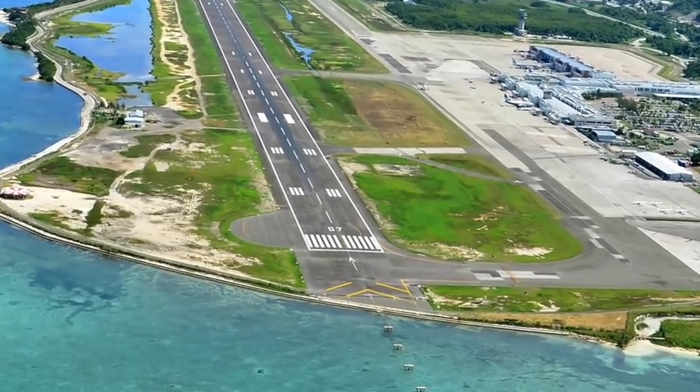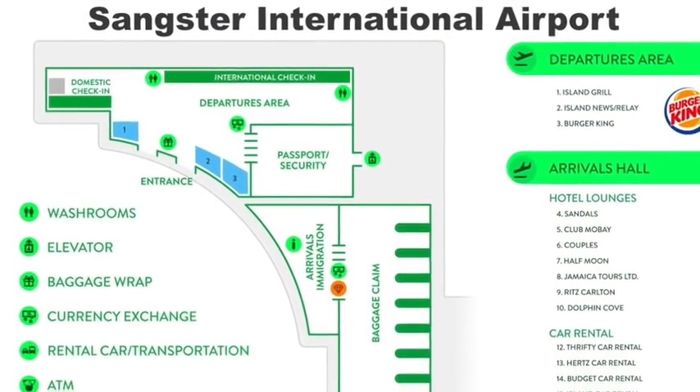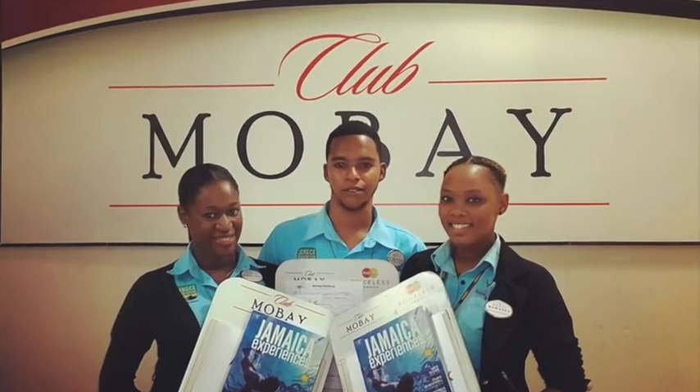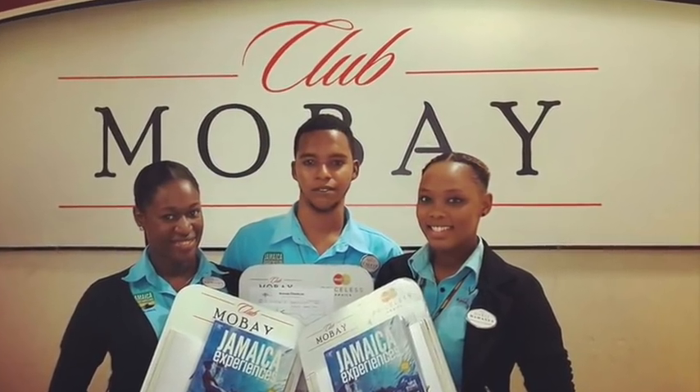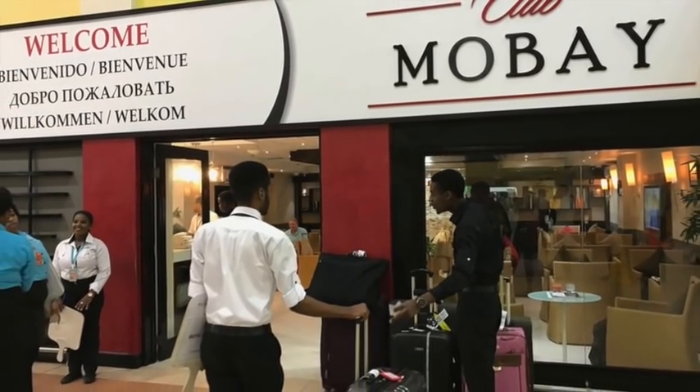Sangster International Airport is the primary point of entry for most tourists. It serves the north coast resort areas from Negril to Ocho Rios, as well as much of the south coast. Inside this airport there is Club Mo Bay — a uniquely Jamaican first-class lounge experience, a sanctuary where passengers can escape from the stress of security lines and crowded departure halls, relax, or catch up with the office.